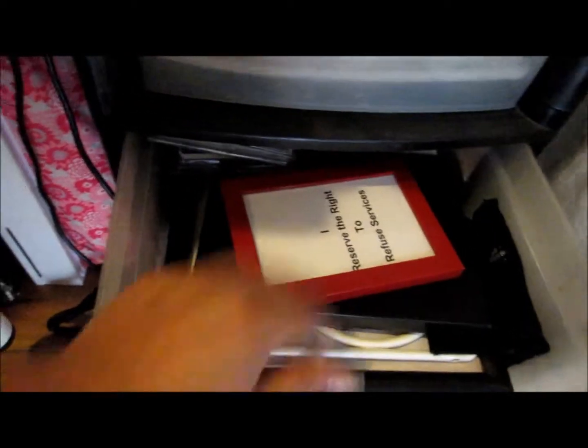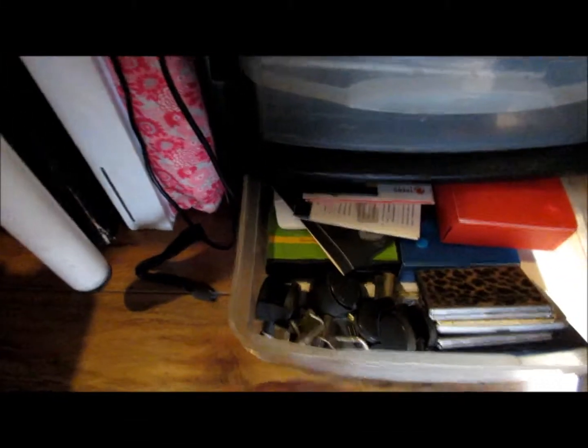This has things that I need to hang on the wall that I haven't hung up yet, labels and stuff like that. And this is a junk drawer.